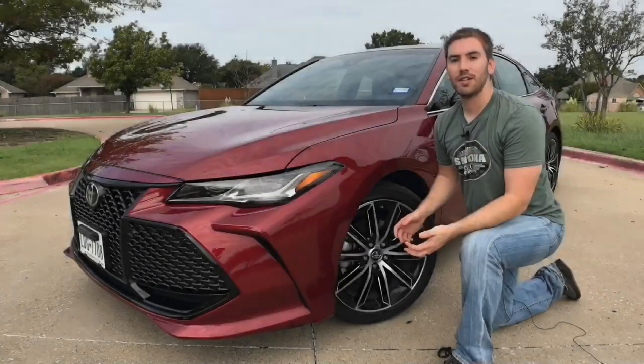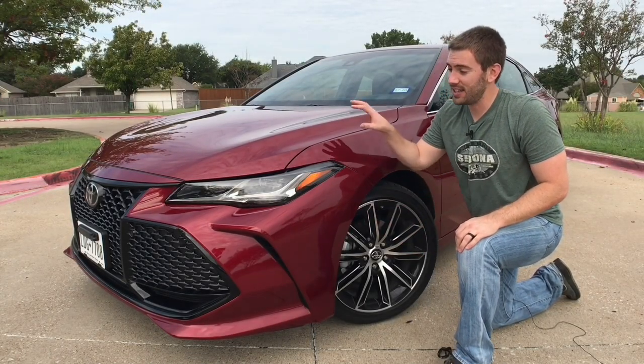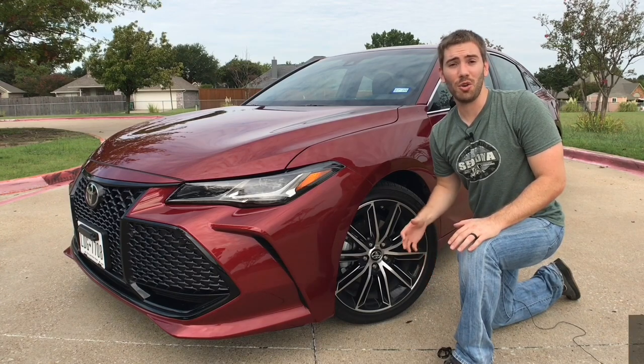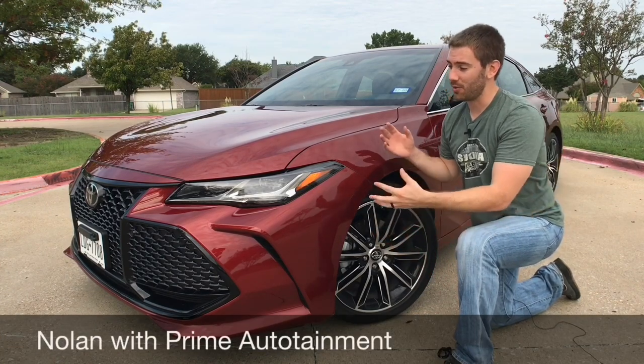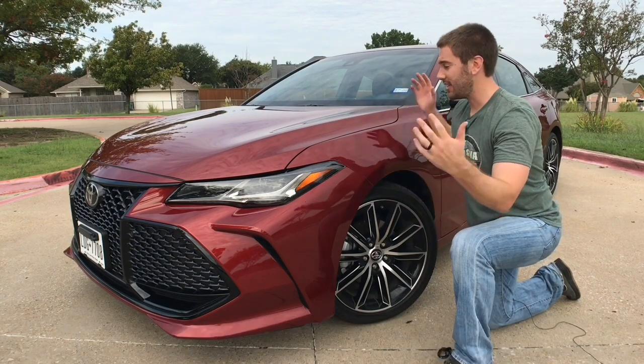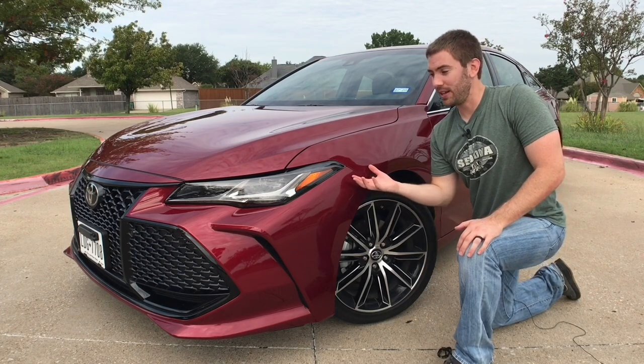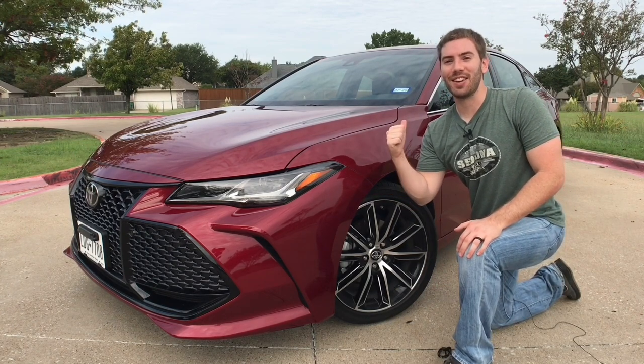I've got the 2019 Toyota Avalon review coming at you right now. Toyota has been hard at work injecting new life into their vehicles, and this 2019 Toyota Avalon Touring is no exception. It does a great job of blending performance, comfort, and luxury. We're going to take a detailed look at everything and go for a test drive. Big thank you to Toyota for providing this for me to review for you guys today, let's get started.